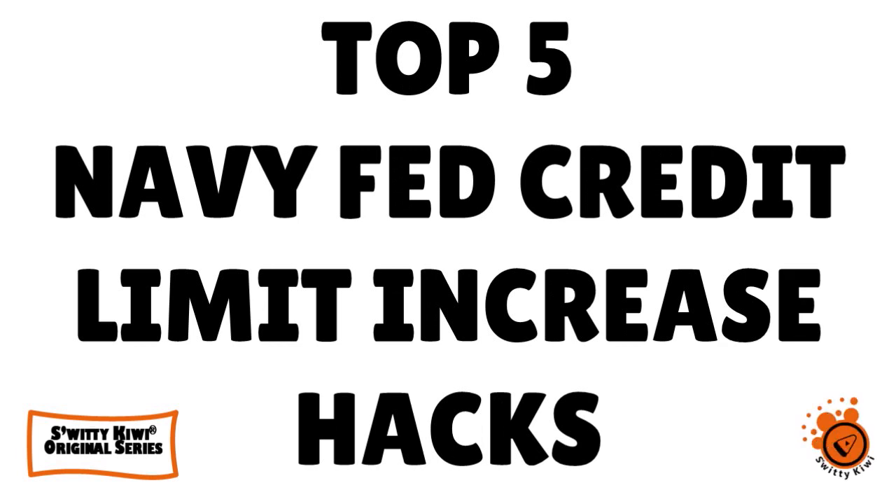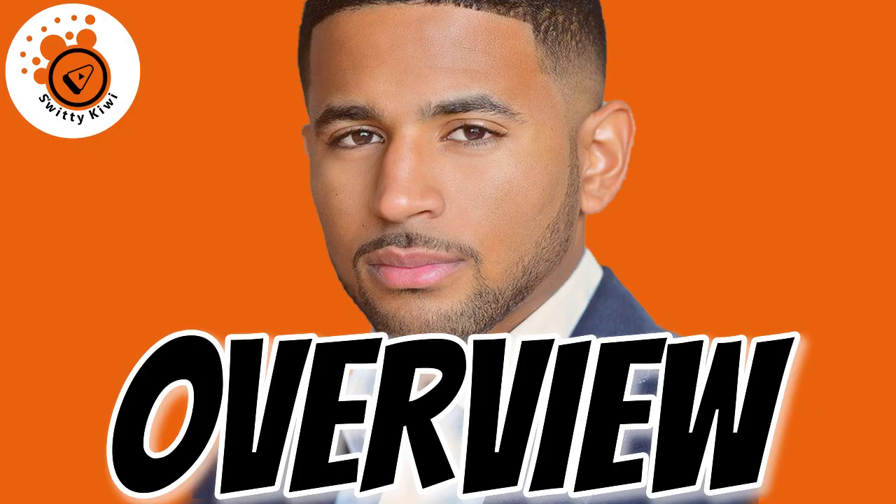Welcome back folks to another edition of the awesome Sweetie Kiwi Show. I'm doing marvelous. Go grab a cup of coffee or a tea or vodka and let's roll. In today's conversation, I want to talk to you about the top five Navy Fed credit limit increase hacks that nobody talks about.